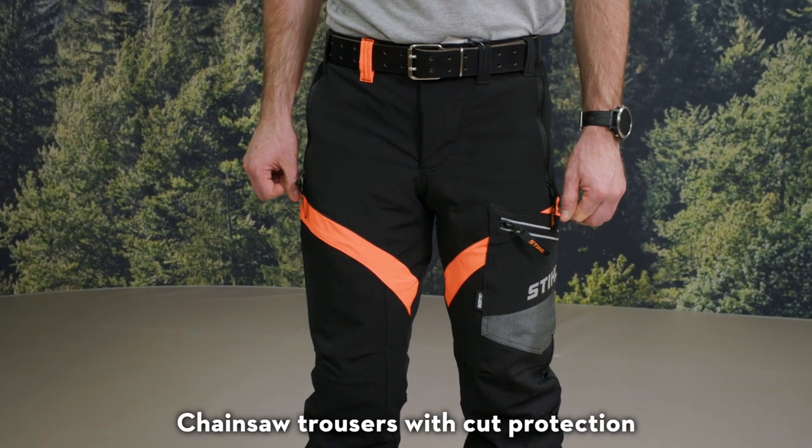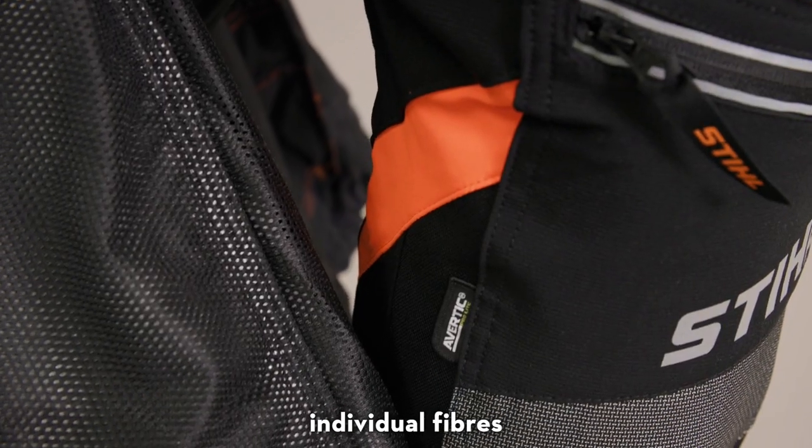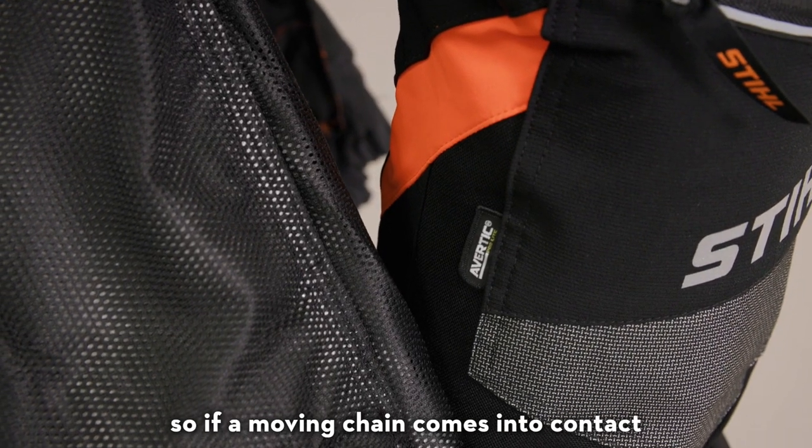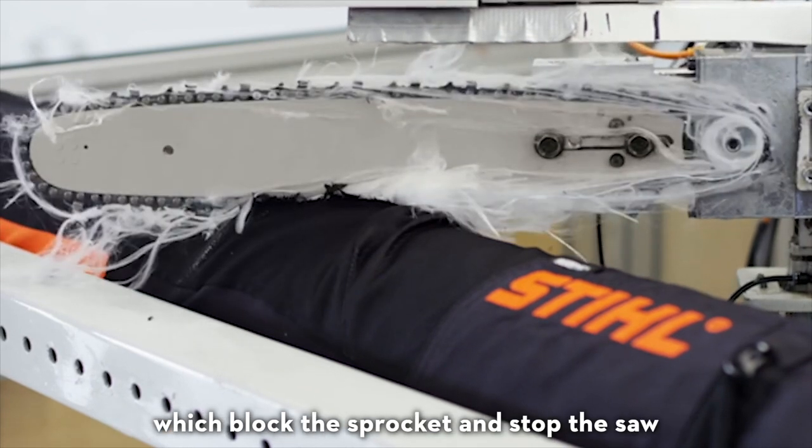Chainsaw trousers with cut protection. The cut protective material in the chainsaw trousers is full of individual fibres, so if a moving chain comes into contact with the blocking material, the saw rips out the fibres, which block the sprocket and stop the saw.